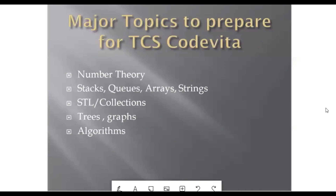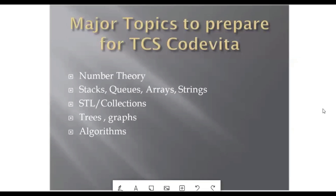This is about TCS CodeVita and the exam preparation strategy you can follow to crack this exam. I wish you all the very best and good luck. I hope all of you crack this exam and get into TCS. Please like, share, and subscribe to our channel if you liked this video, and share it with your friends, family, and colleagues.